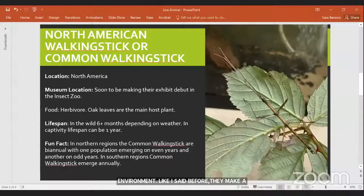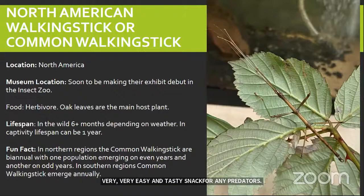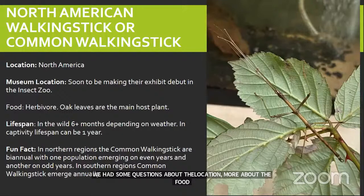I'm going to share my screen with some more facts about the walking stick — this should help with questions about location, food, and lifespan. Feel free to take a picture or screenshot it so you can learn a little bit more about our walking stick.